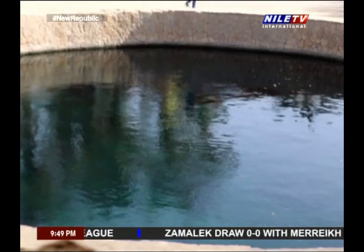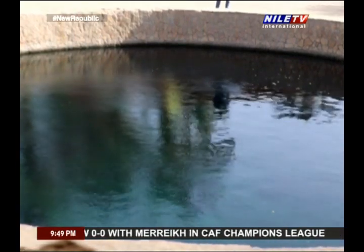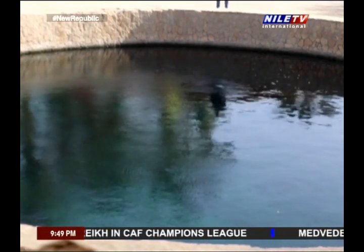Thus, the inhabitants rely on the water that comes from springs whose water flows from shallow layers of limestone where salinity is at a tolerated level.